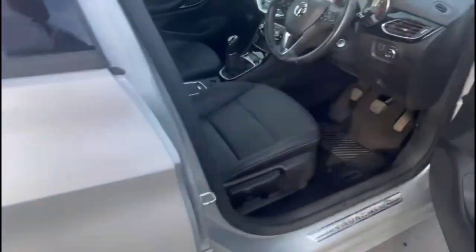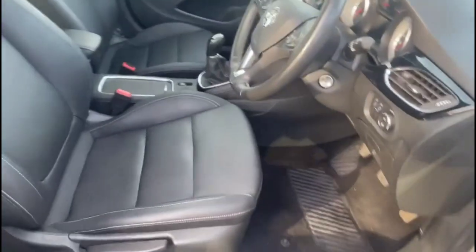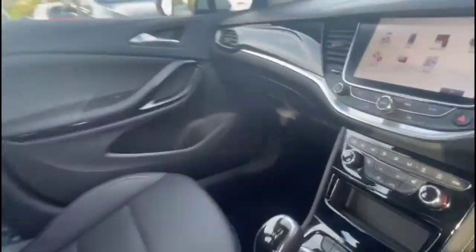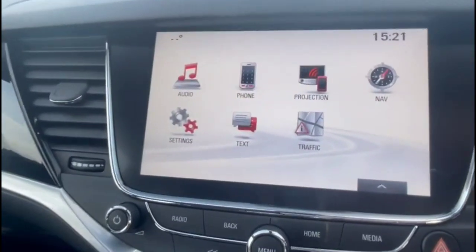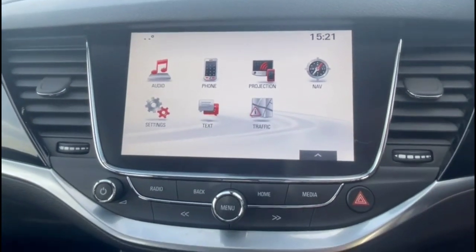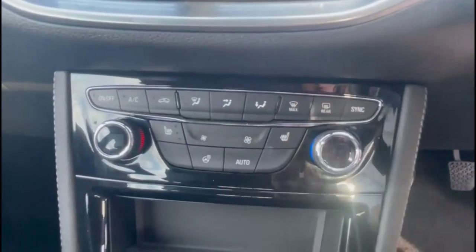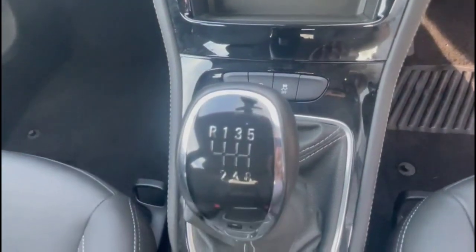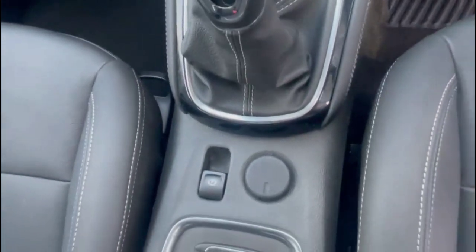As we take a look inside, there's full grey leather upholstery with a height-adjustable driver's seat. There's an IntelliLink display with satellite navigation, DAB radio, and smartphone projection. Dual zone climate control for the heated front seats and steering wheel, plus a six-speed manual gearbox with electric parking brake.